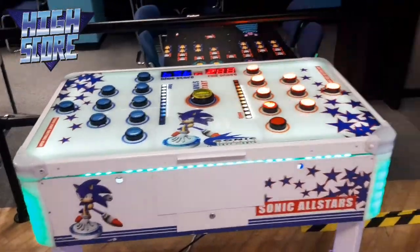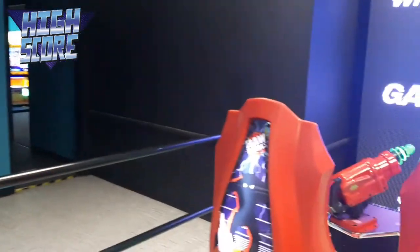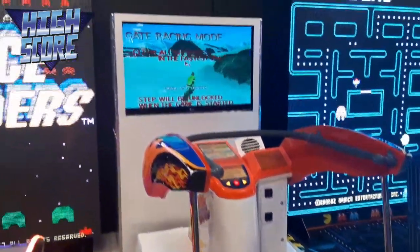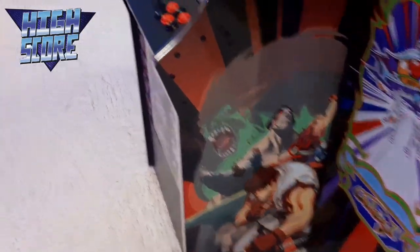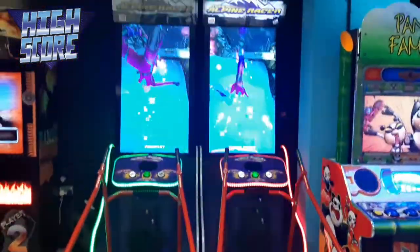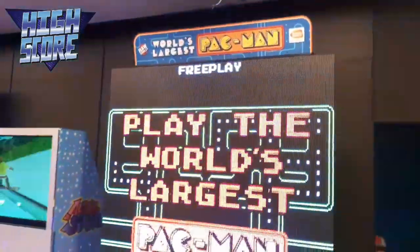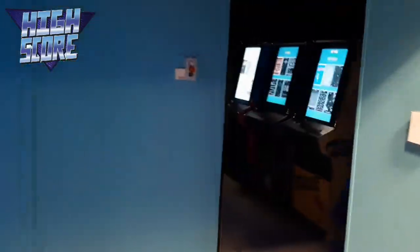That looks interesting, might have to try this one out. There's our Space Invaders. Fancy a bit of skiing or snowboarding? Wow, I feel like I've gone back 40 years! It's one of those retro arcades with probably a few thousand games on them - definitely be trying that one out again. Here's some more skiing action. Oh, Rambo - everyone loves the Rambo shoot-em-up! And we have the big screen Pac-Man, that is awesome!